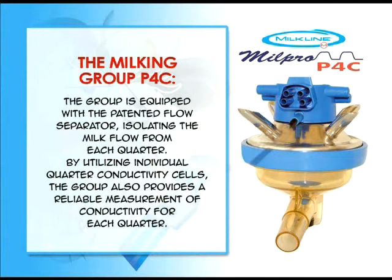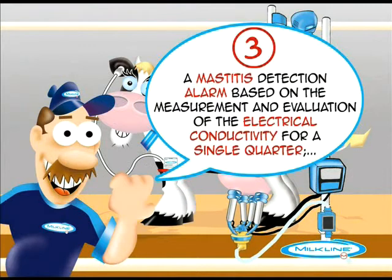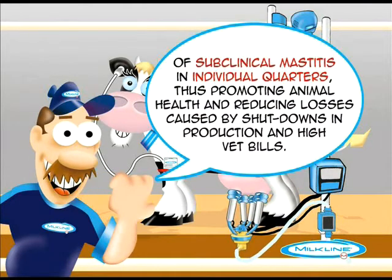The milking group P4C is equipped with the patented flow separator, isolating the milk flow from each quarter. By utilizing individual quarter conductivity cells, the group also provides a reliable measurement of conductivity for each quarter. A mastitis detection alarm, based on the measurement and evaluation of the electrical conductivity for a single quarter, considerably increases the early detection of subclinical mastitis in individual quarters, promoting animal health and reducing losses caused by production shutdowns and high veterinary bills.